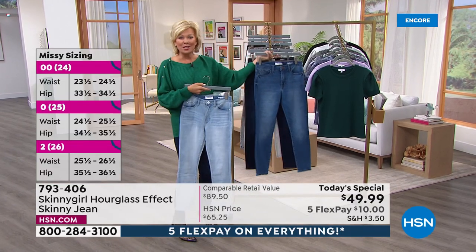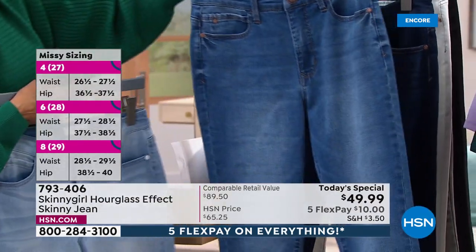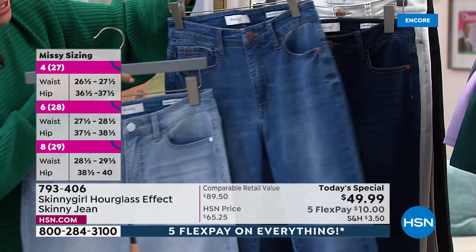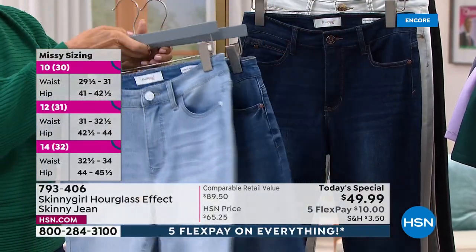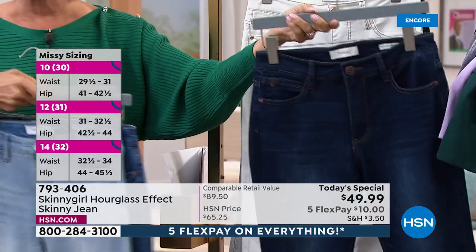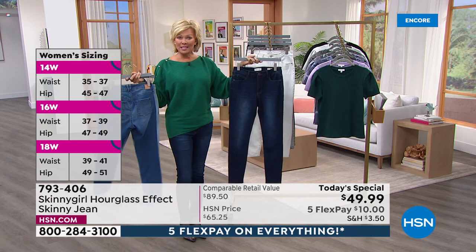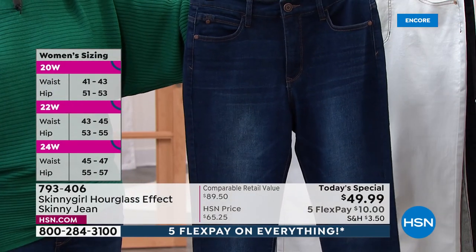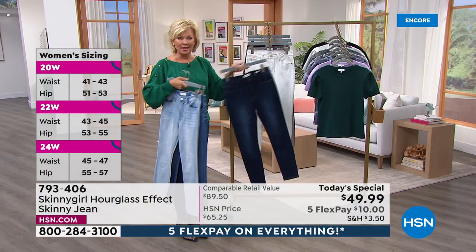This one is the mid-tone — right there in the middle. Love the distressing. This is a classic zip front, classic five pockets, functional belt loops front and back. It takes a designer to really do the right thing by us gals. This is what I'm wearing, which is the indigo — always my favorite. I like the distressing on this one too.